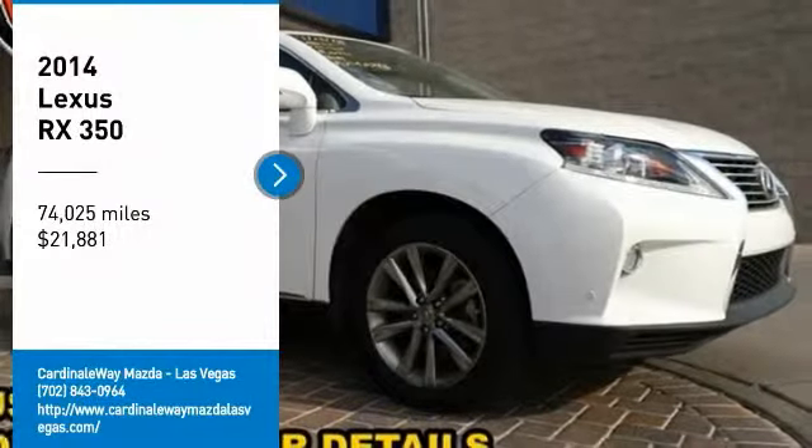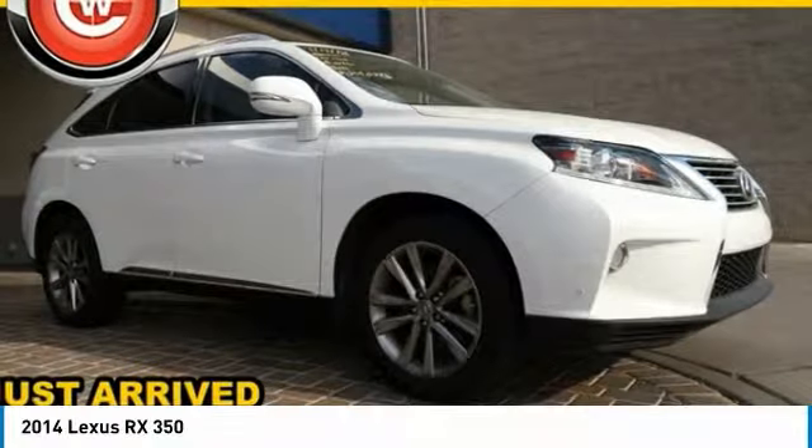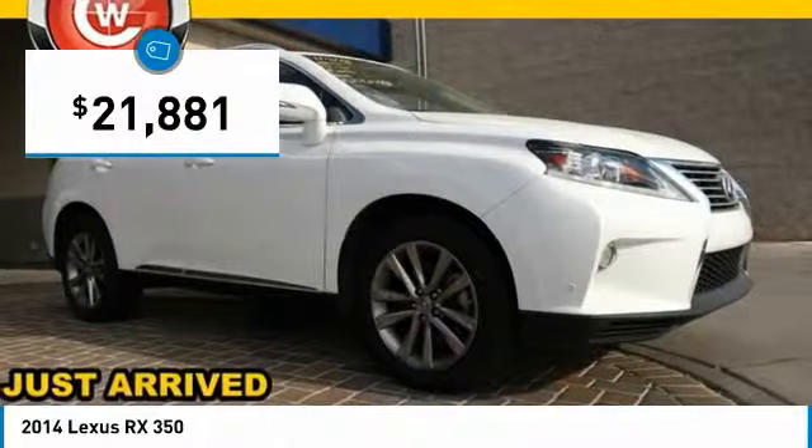Pick up this great vehicle which is available today. This could be the one you've been searching for. Contact the dealer today and get behind the wheel. It is priced below $25,000.